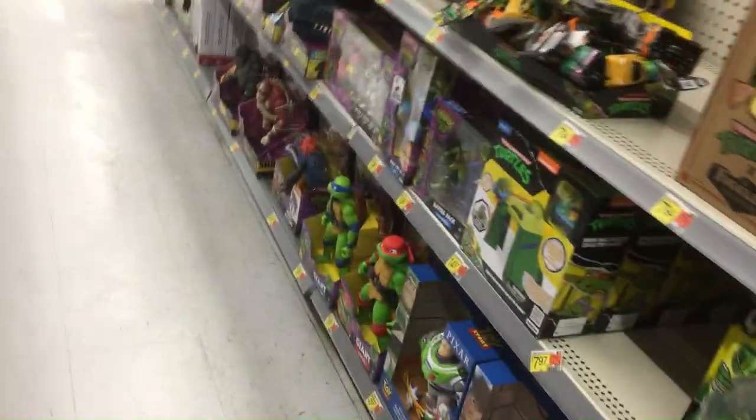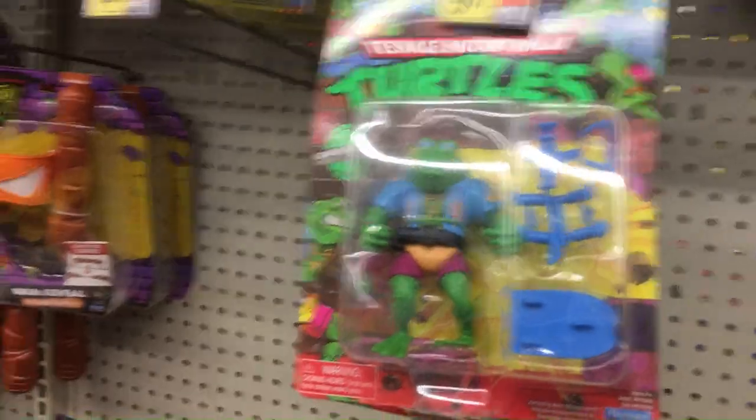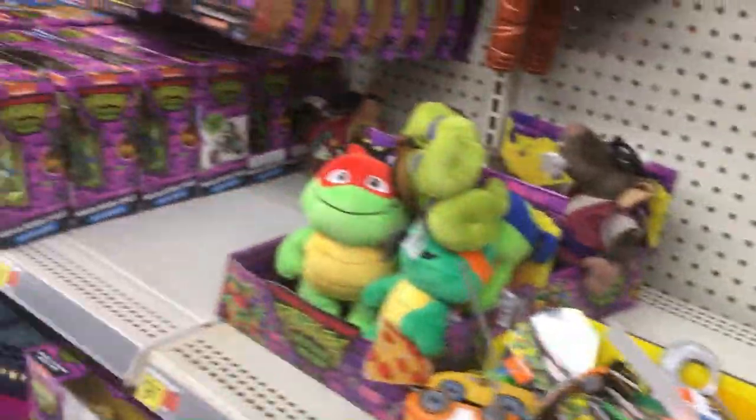Down here we got some Turtles. The Turtle stuff is probably the best priced stuff in the store as far as the base price — these are all $9.97. Everything else is more than that in the other lines.